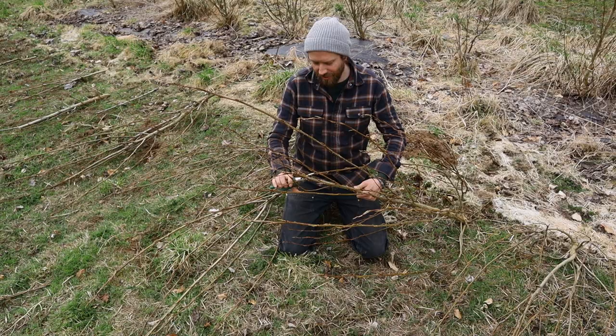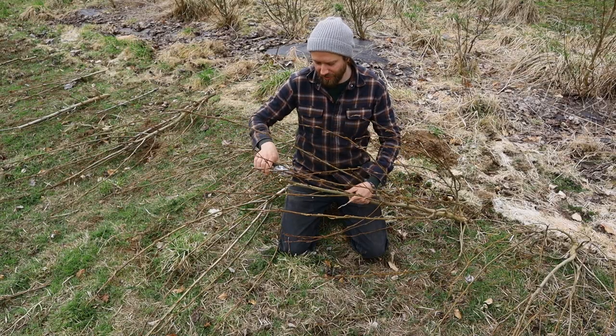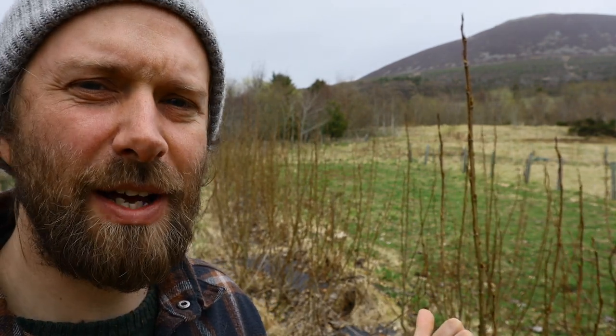Today we're going to be taking some cuttings. Poplar is very easy to propagate from cuttings, wherever you want some more fast-growing tree species. We planted this row behind me two years ago in 2019, predominantly as a windbreak. Our main wind comes from this direction, blowing across this field where we have grazing for our goats.